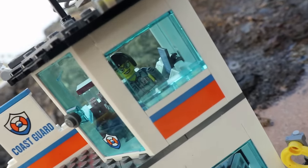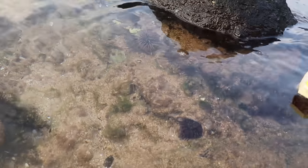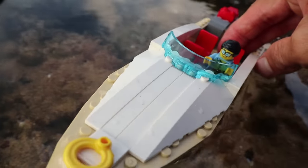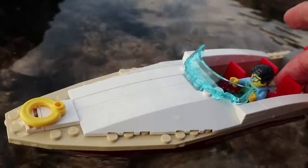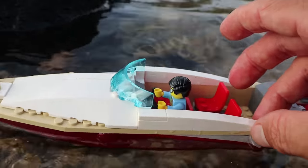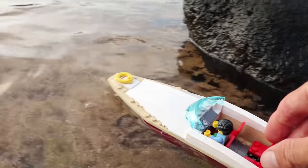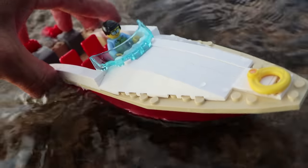Great work, you rescued the sea cucumber! What a wonderful day to be out boating on the ocean. Man, these rocks are - whoa, that wave was pretty good. These rocks are just beautiful. Let's go this way. Man, the sea's pretty rough today.